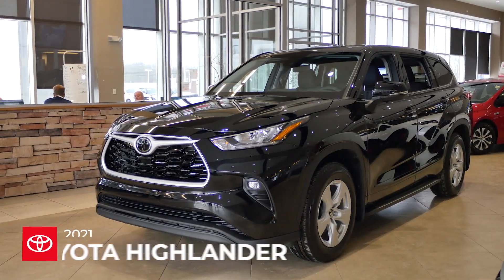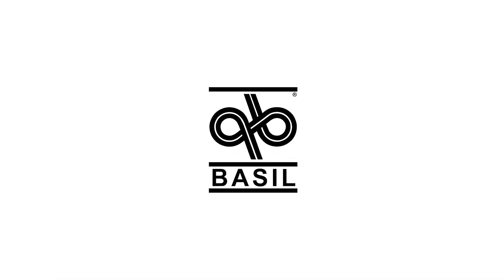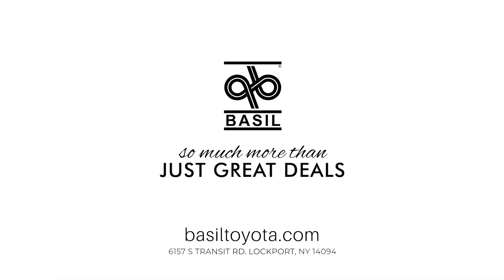So that's the 2021 Toyota Highlander. Come check it out for yourself at Basel Toyota, Transit Road Lockport, or online at baseltoyota.com.